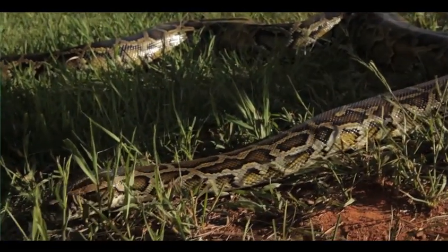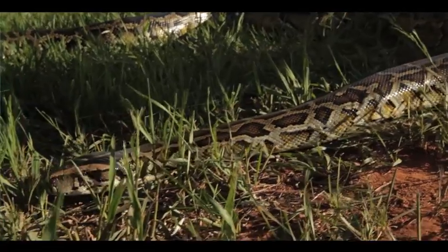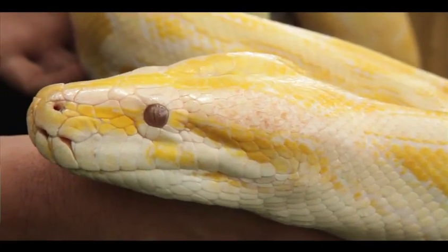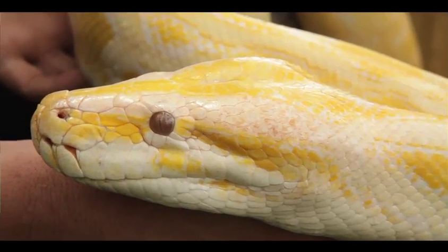They're usually a dark color with brown spots, but there are some variations that are green or gray in color. Albino Burmese pythons have been raised in captivity and are even more popular as pets. They are cream colored with spots that are yellow or orange in color and have these cool red eyes.